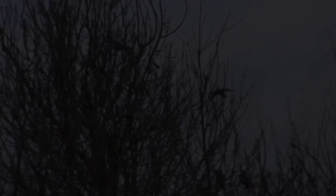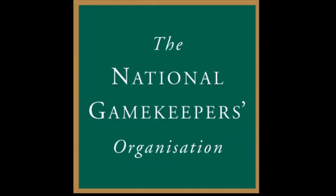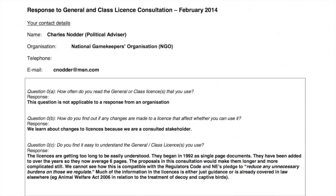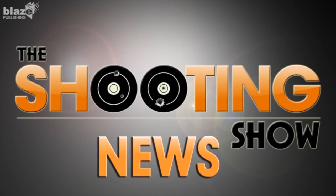And finally — act today to protect your shooting rights. That's the message from the NGO as it urged members to make their views known on the general licence. A Natural England consultation on the general licence in England runs until the 19th of May. The NGO has described some of the proposals as ludicrous and impractical. NGO Chairman Lindsay Waddell asked gamekeepers to read the NGO's official response and follow it up with a personal response of their own. Send yours to the email address on screen now. That was the Shooting Show News.